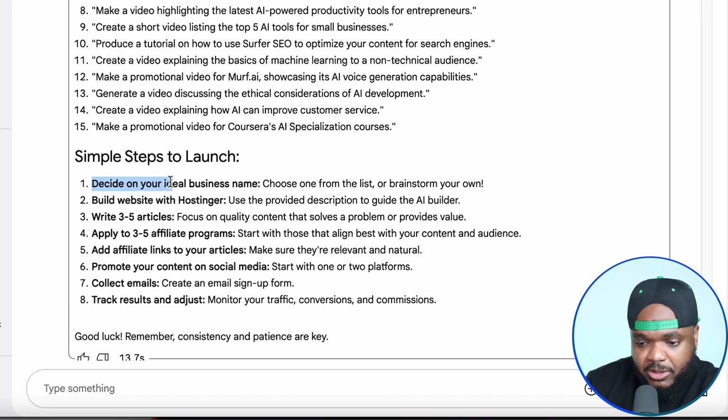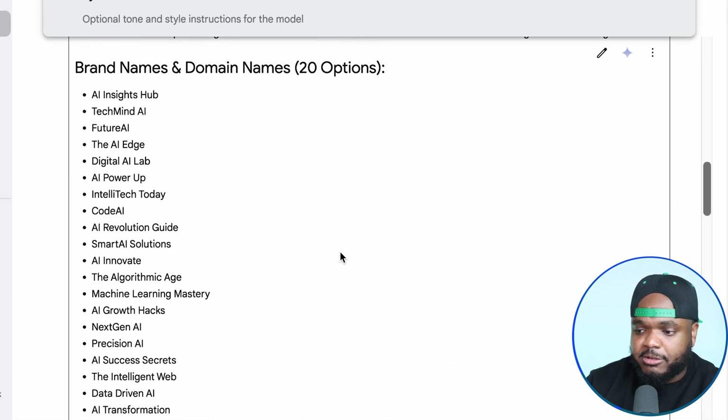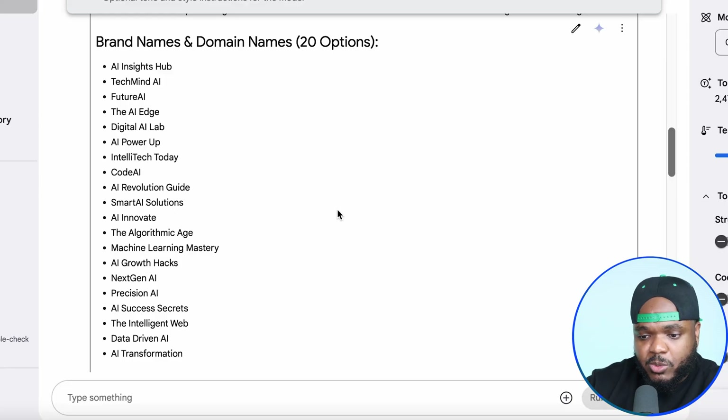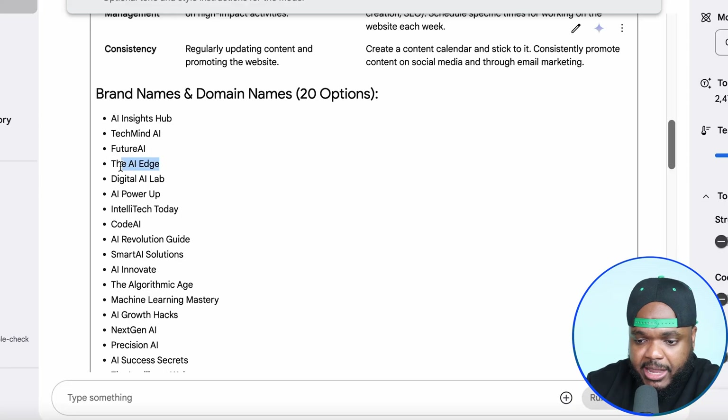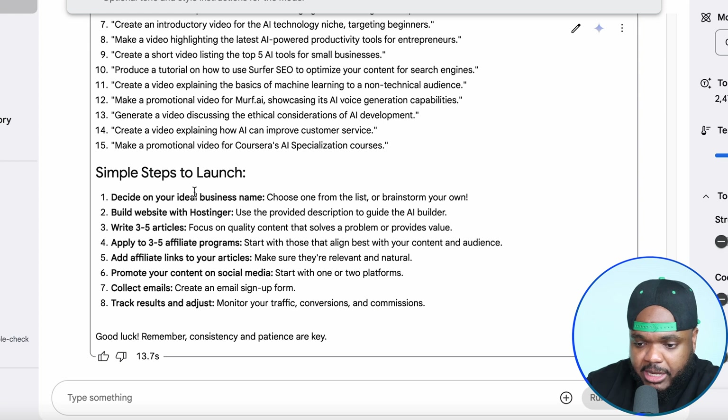The first step is to decide on your ideal business name. If we just look at the list of different names over here — just for the record, you don't need to choose any one of these. Go through it, maybe find one that stands out to you, tailor it to your own satisfaction. It's completely up to you. The one that I'm going to move forward with in this video is going to be the AI Edge. I'm just picking it for the sake of this video, but let's scroll back down to the steps that we need to take.